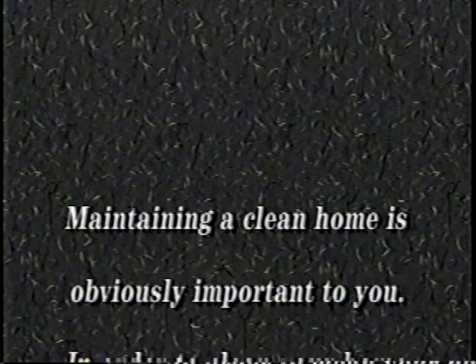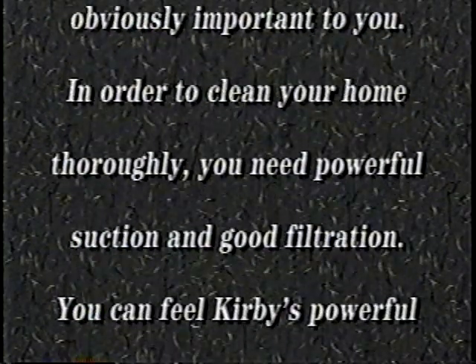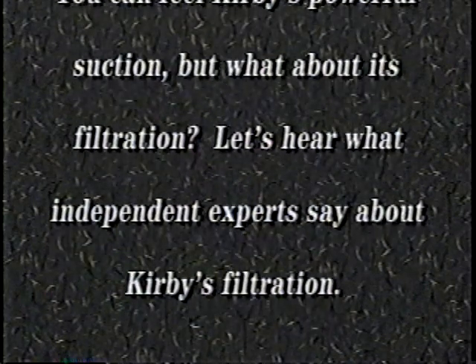Maintaining a clean home is obviously important to you. In order to clean your home thoroughly, you need powerful suction and good filtration. You can feel Kirby's powerful suction, but what about its filtration? Let's hear what independent experts say about Kirby's filtration.